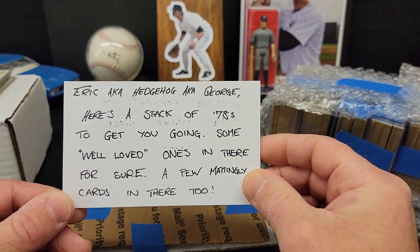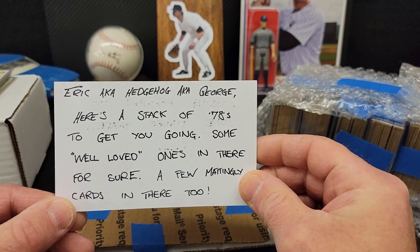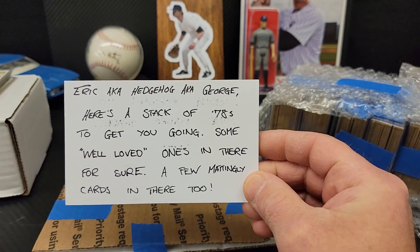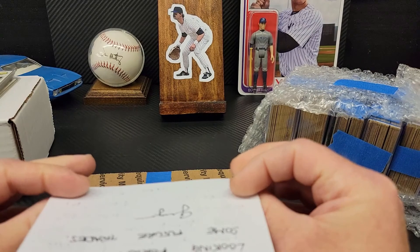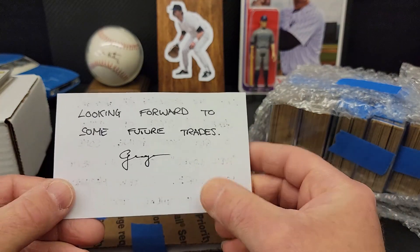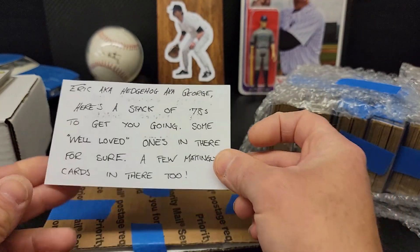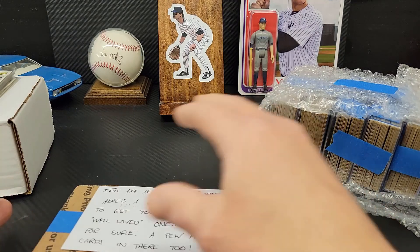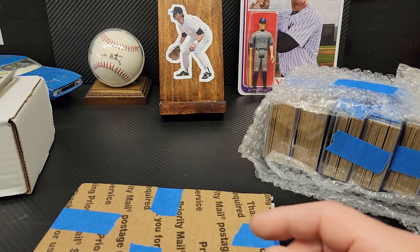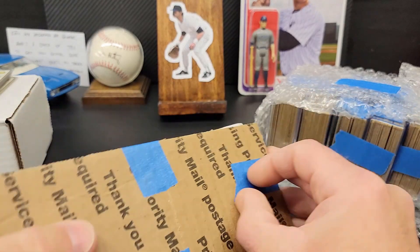The note reads: 'Eric, aka Hedgehog, aka George — since my first name is George — here's a stack of 78s to get you going. Some well-loved ones in there for sure, a few Mattingly cards in there too.' Really appreciate that, and looking forward to future trades. Thank you very much, George. That's some incredible penmanship — even my print is not very legible, which is why I typically don't include notes in my care packages.